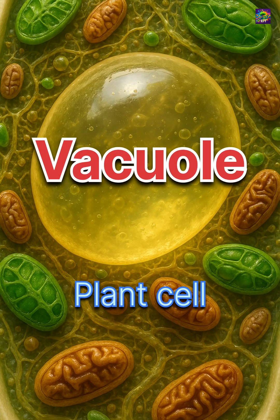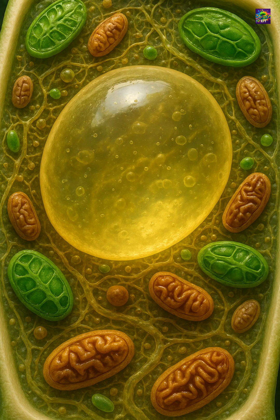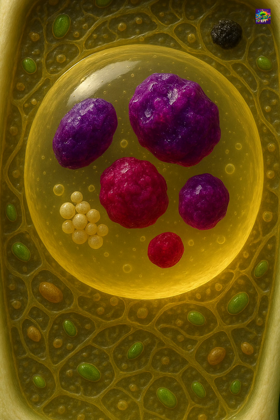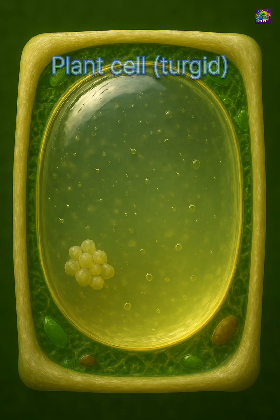Inside a cell, not everything is busy with constant reactions. Some structures are built to store, protect, and balance. Vacuoles are one of them. They look like simple fluid-filled sacks, but in reality, they are essential for the life of a cell.